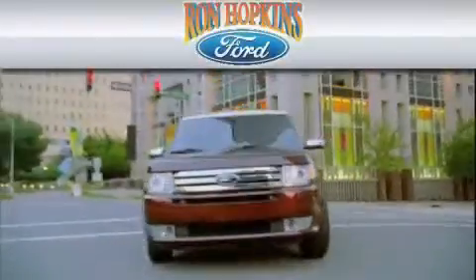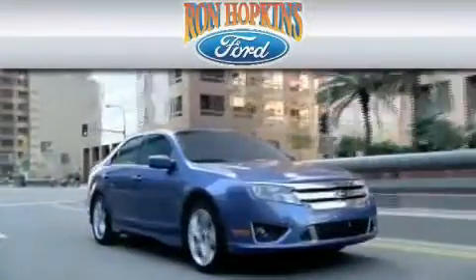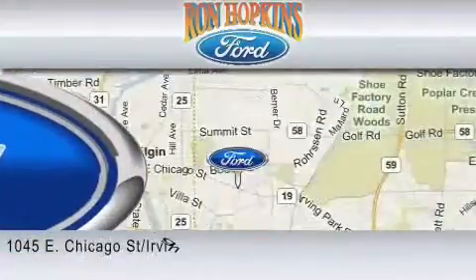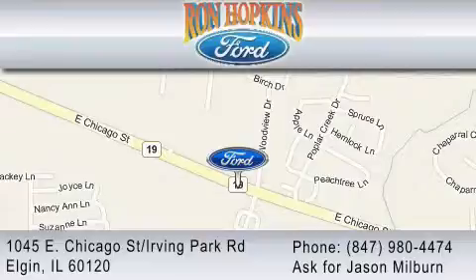Ron Hopkins Ford is dedicated to do everything possible to ensure that the experience you have at our dealership is as pleasant as possible. We are located at 1045 East Chicago Street in Elgin, just west of Route 59. Or you may contact us at 847-980-4474. Ask for Jason Milburn.